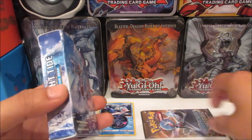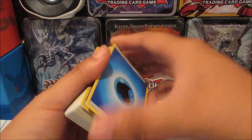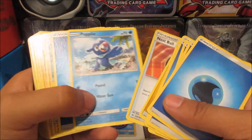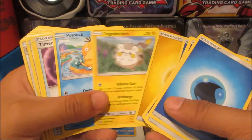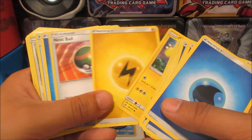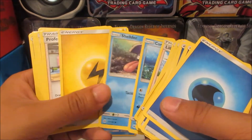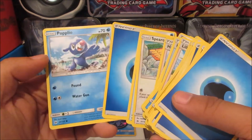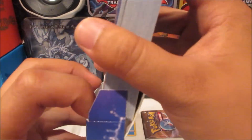We also get a Popplio coin. Let's check out the theme deck and then we'll jump into the booster pack — it's only one booster pack though. So here are all the cards we get. It's a water and electric theme deck.